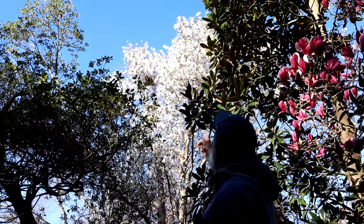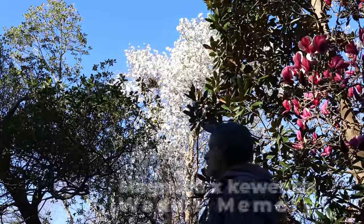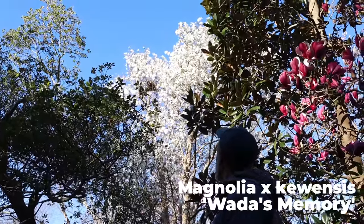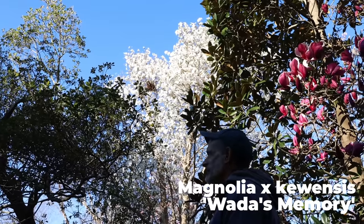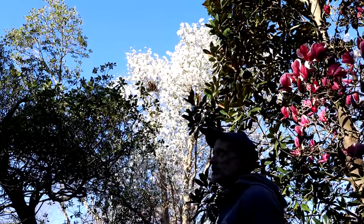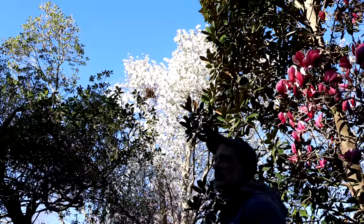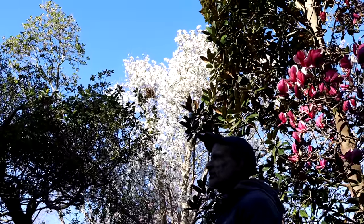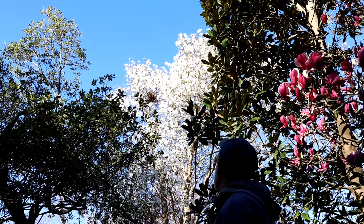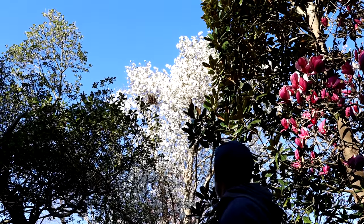This is Magnolia x kewensis, Wada's Memory. Wada was a famous Japanese plant breeder. Kewensis is a hybrid between Stellata and Magnolia kobus. Nowadays, taxonomists have decided that those two species are the same species — just one a subspecies of the other — so it wouldn't be a hybrid any longer. But it's a large-growing one that looks much like a large-flowered Stellata.